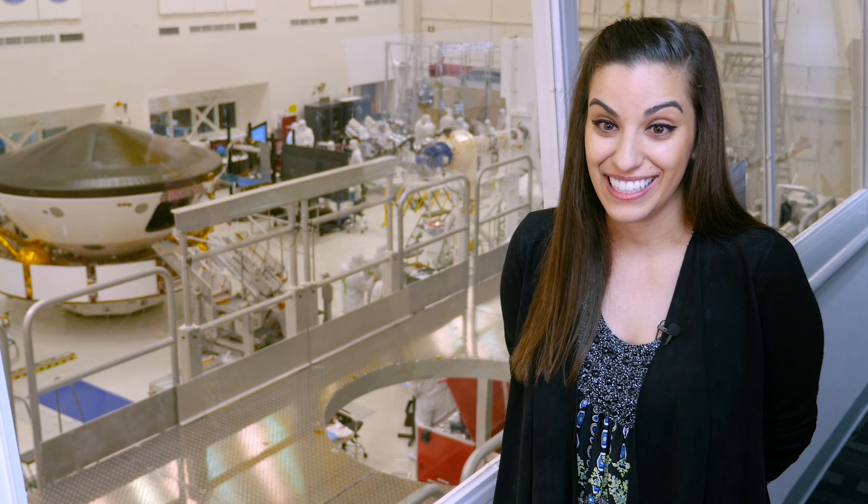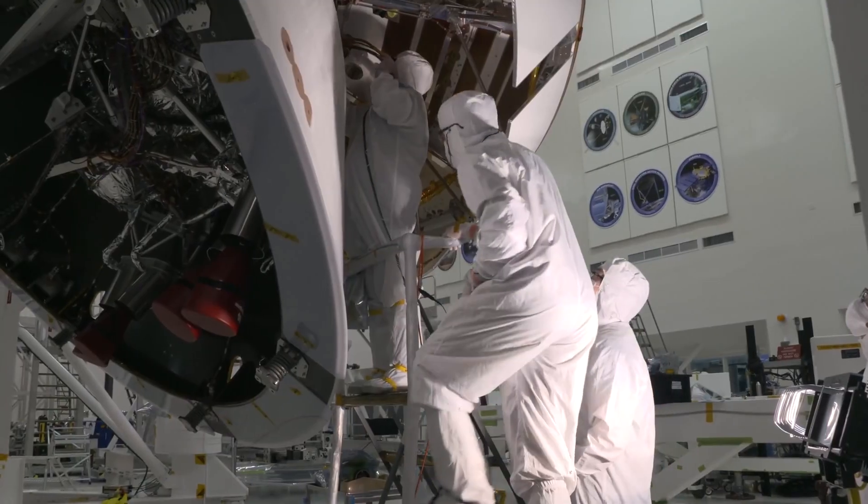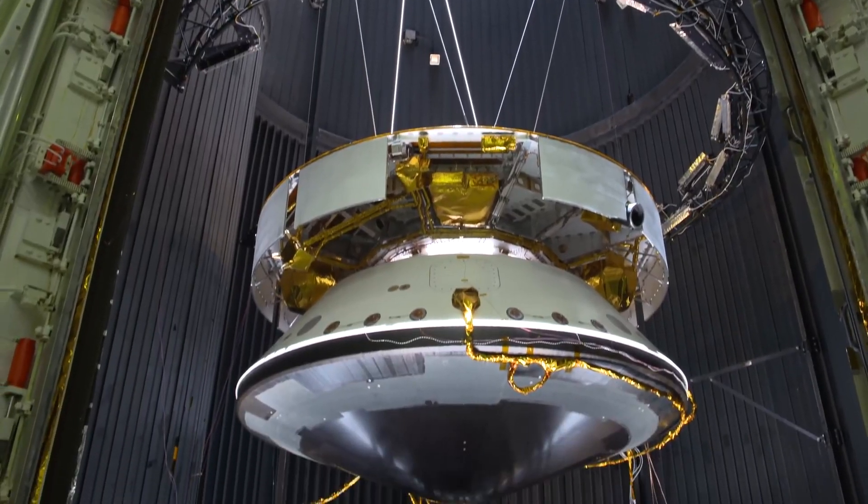It reminds you that everything that you're touching and all this hard work that you're putting in — the long hours — if it was easy, everyone would be doing it. We're sending hardware that we built on Earth to another planet to go and do science.